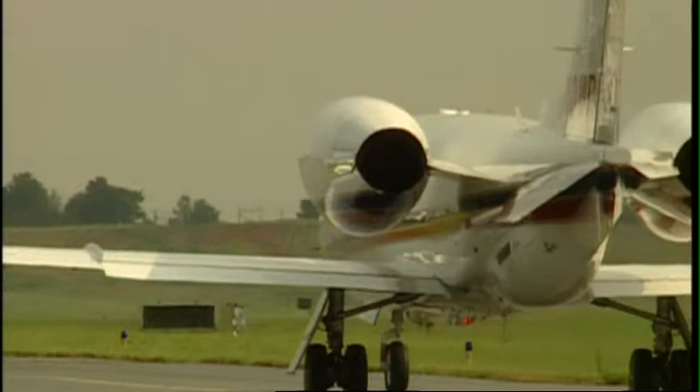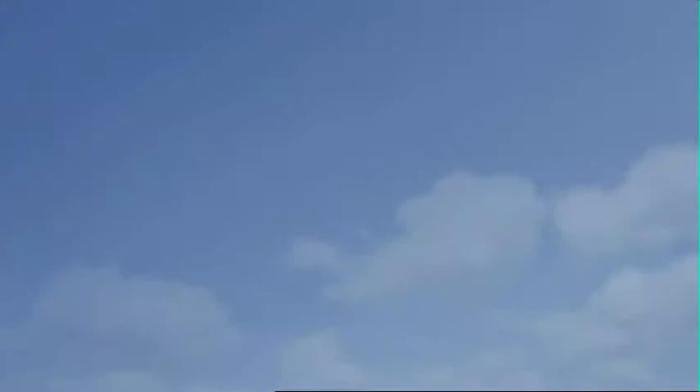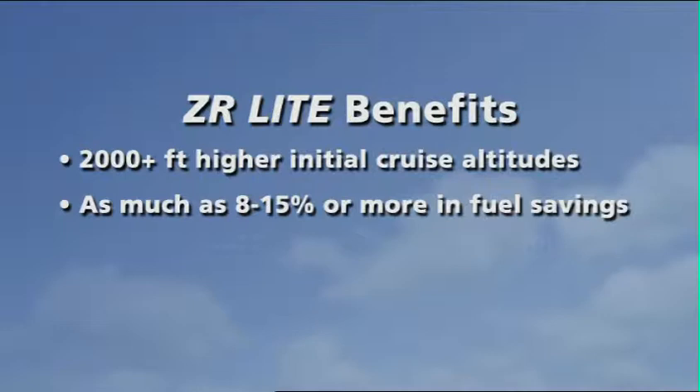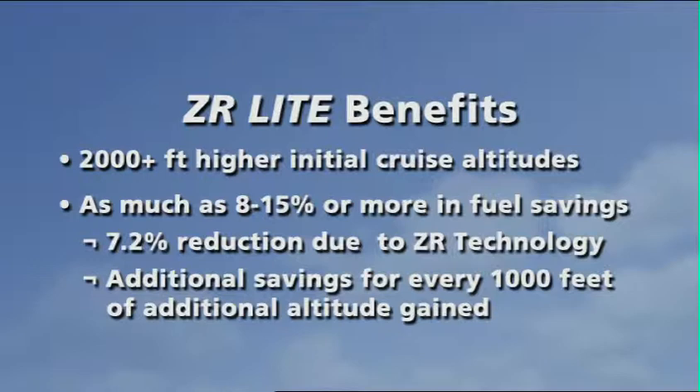In addition, ZR Lite delivers proven benefits in all phases of flight from takeoff to touchdown. ZR Lite enables Lear 31s to achieve initial cruise altitudes that are higher by as much as 2,000 feet or more. The majority of total fuel savings derive from ZR Lite's advanced drag reduction technology. Additional savings come with every 1,000 feet of extra cruise altitude gained. In other words, the higher you fly, the more you save.